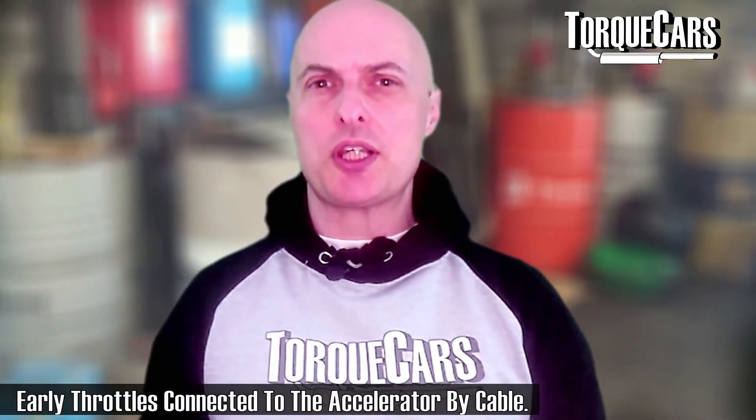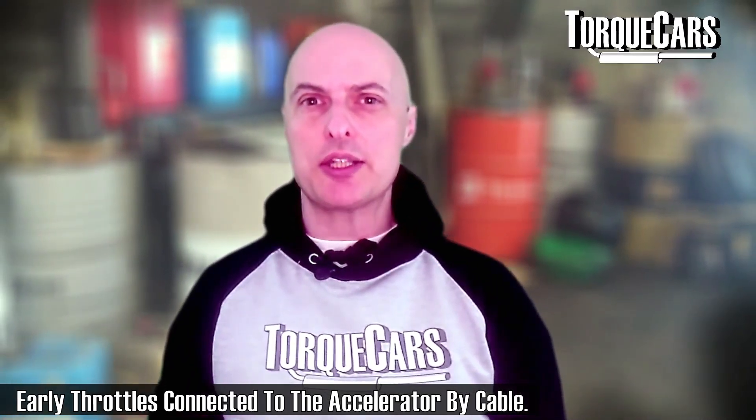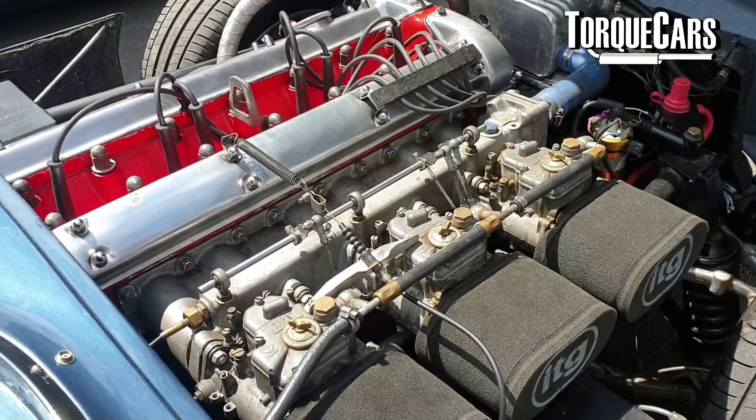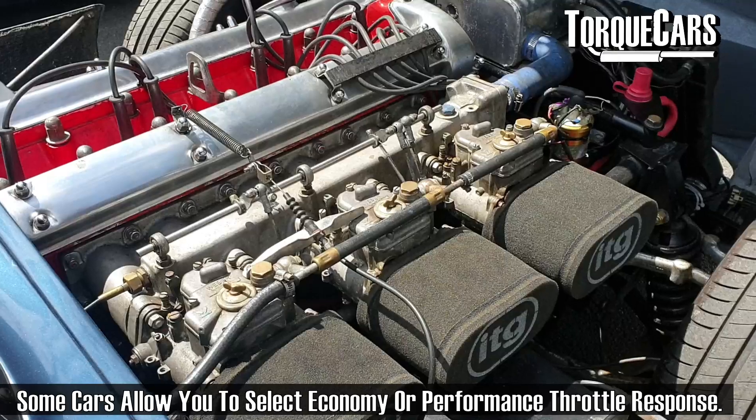Traditional throttle bodies in cars were operated by a cable directly connected to the accelerator. But in modern cars with electronic systems, an electronic sensor monitors the position of the accelerator pedal and the throttle is controlled electronically, allowing for a much smoother response. The engine can actually anticipate the driver's need, providing more or less throttle depending on what it's trying to achieve — be it fuel economy or better acceleration and performance.